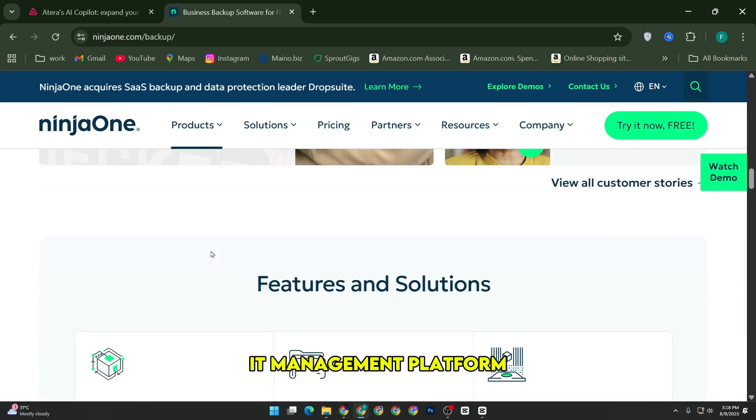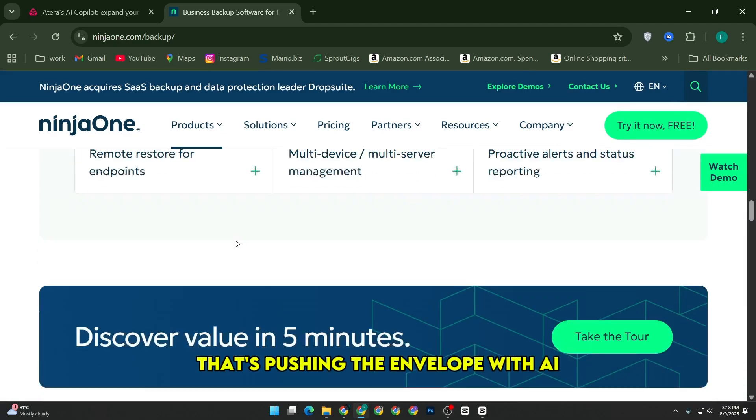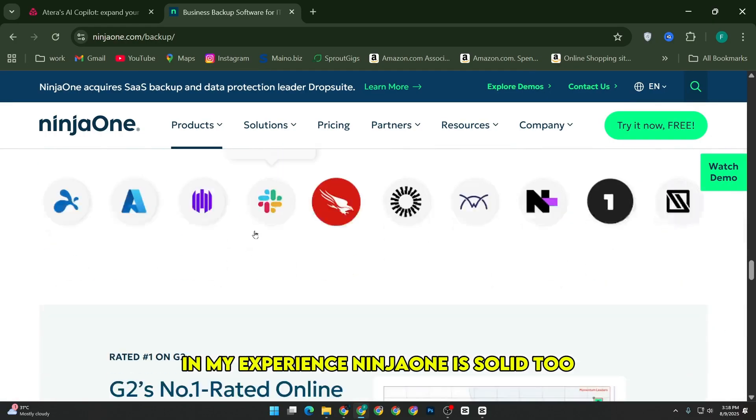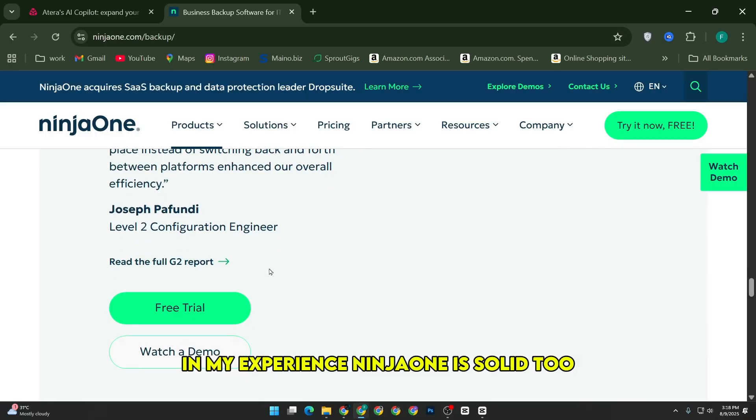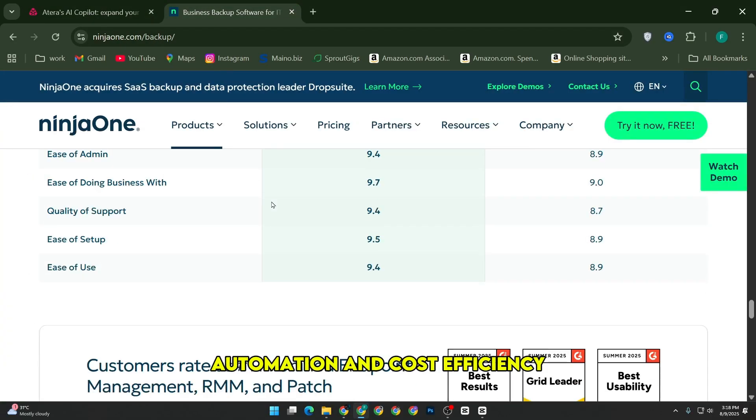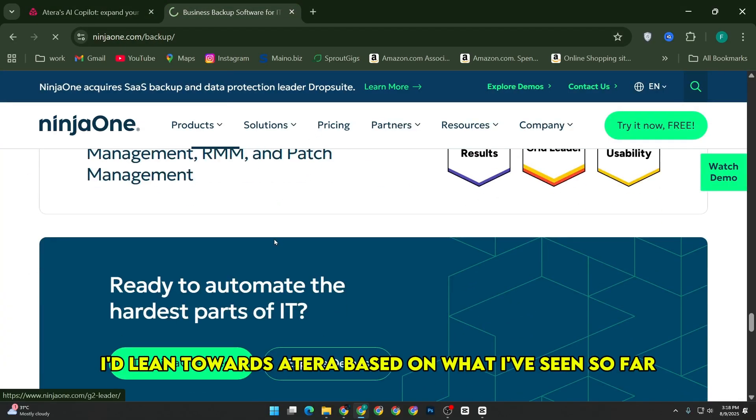All in all, if you want a modern IT management platform that's pushing the envelope with AI and offers predictable pricing for growing teams, Atera stands out in my experience. Ninja One is solid too, but if your organization values autonomous automation and cost efficiency, I'd lean towards Atera based on what I've seen so far.